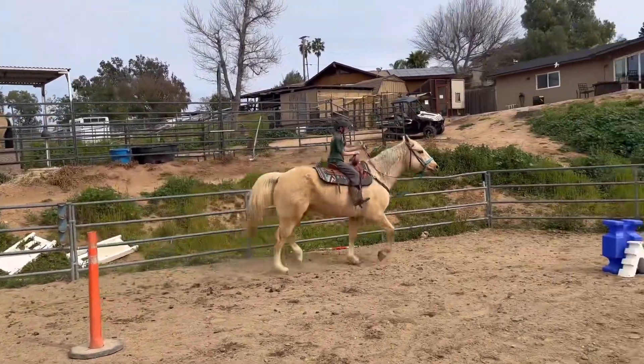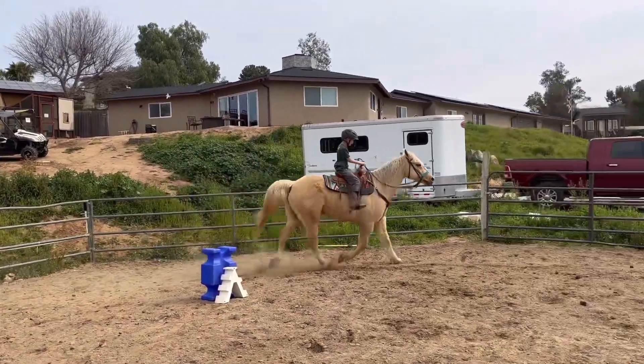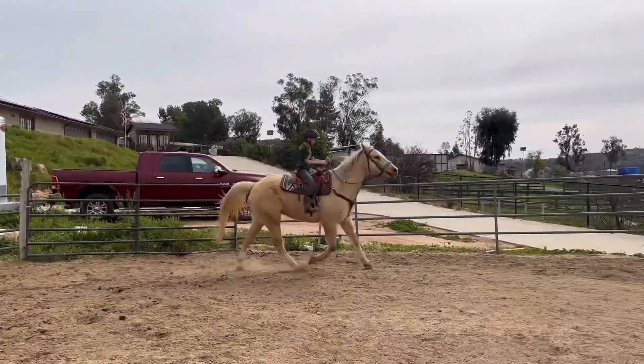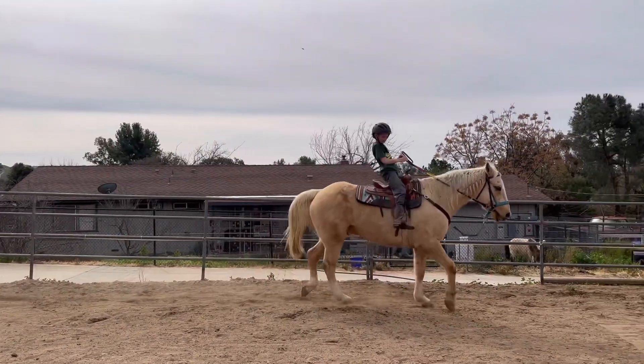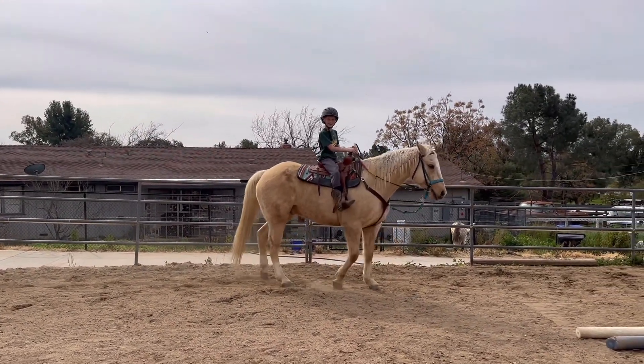We're going to practice our fast trot. This is an amazing trot. We might accidentally take a couple canter steps — accidentally — look at that. And then ho. That was great. Giving pets.